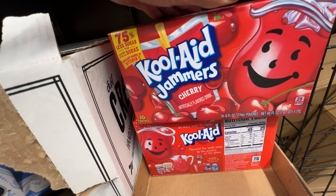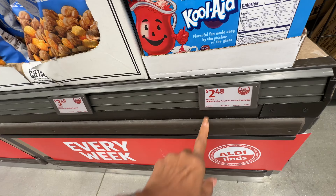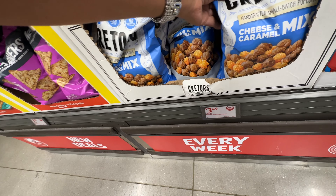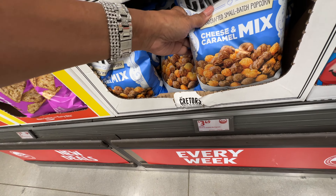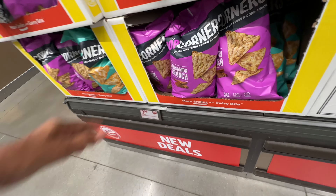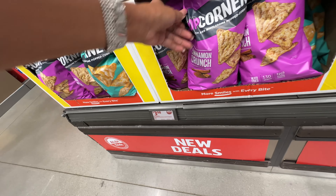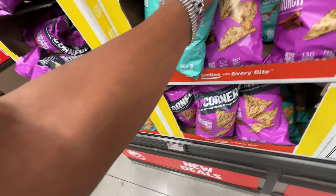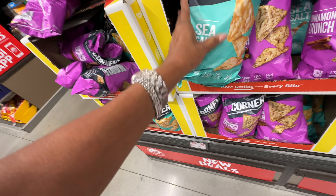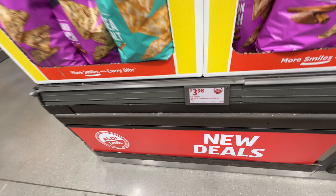Oh they have Kool-Aid pouches — this is a cherry flavor, $2.48. What are these — cheese and caramel mix for $3.49? And Pop Corners! There's cinnamon crunch and sea salt, and they are $3.98.